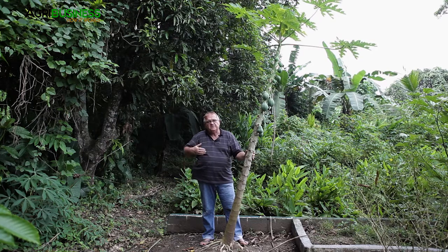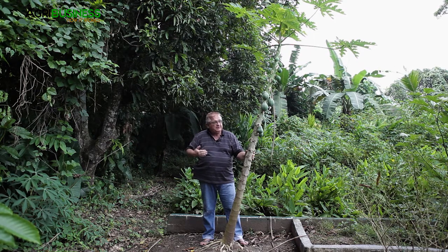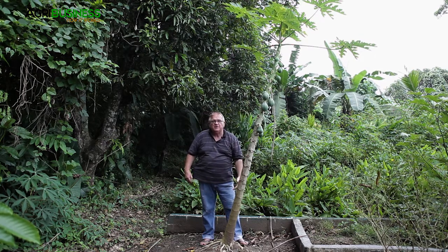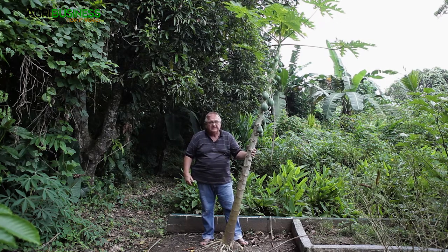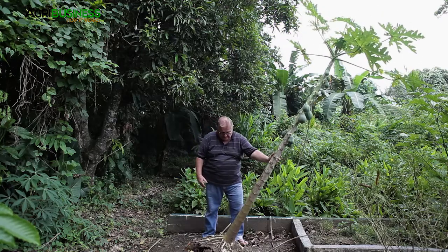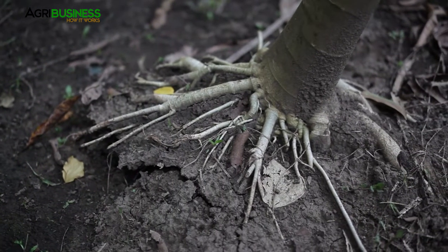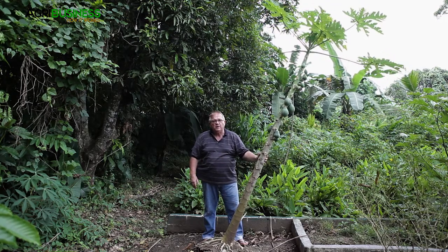This papaya is the first in line — the highest uphill from the source of water on the property — and you can see it's doing the best of the three. But there's still too much water present from drainage coming in this direction. It's starting to lean and will fall over soon. If I push on it slightly, you can see the roots are already giving way. It's just too wet a location for this papaya to survive much longer — it will probably collapse within the next week when a strong wind comes.